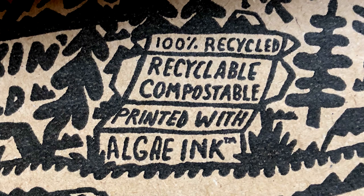If you look in this box you'll see algae ink is printed there. We have customers who are proud to be doing something different and trying to move the environmental needle forward.